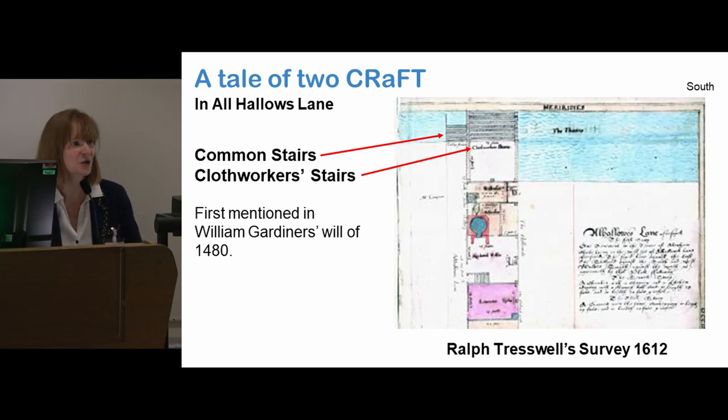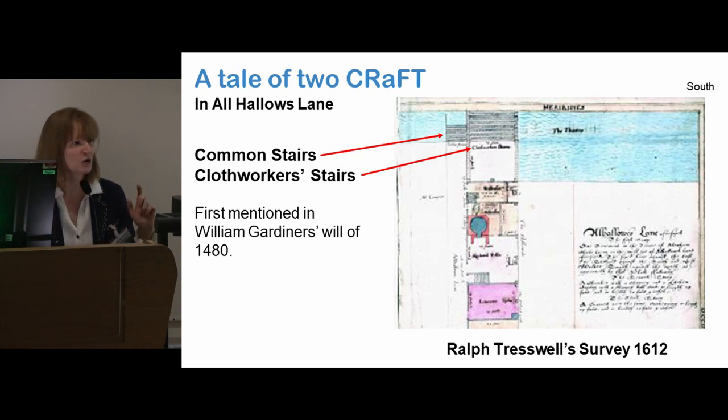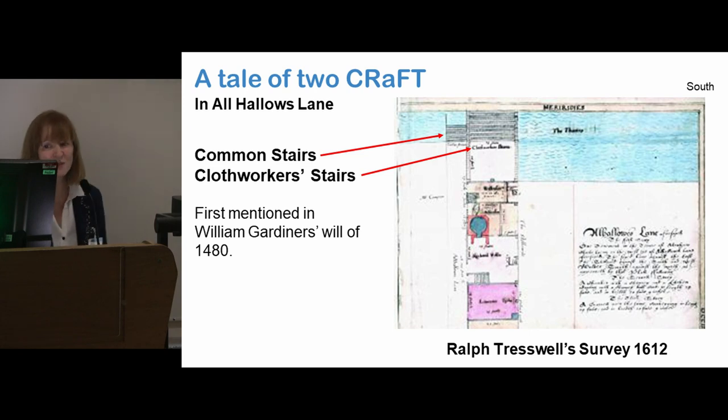So this craft — we've got a tale of two craft here. There used to be two: a common stair that everyone could use, and then the Clothworkers' Stair, which was locked off by a gate. In fact, the Clothworkers continually complained that their members were giving the key to strangers who weren't members of the company. This was given to the Clothworkers by William Gardner in 1480, and there was a lot of mention of it in their accounts because it was continually repaired and replaced. The Clothworkers used it to go down and wash the buckets they used as part of their trade.